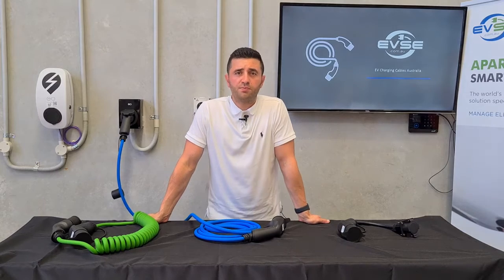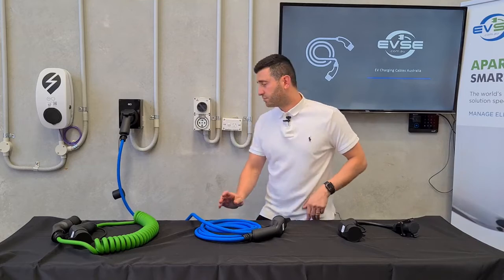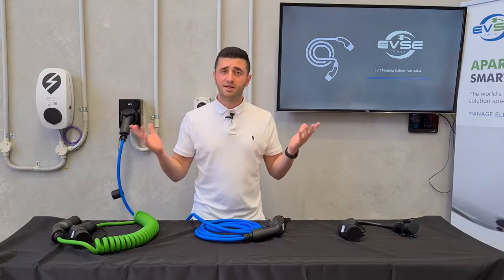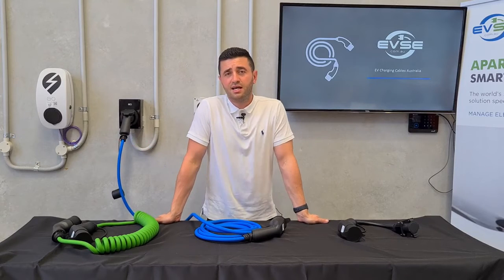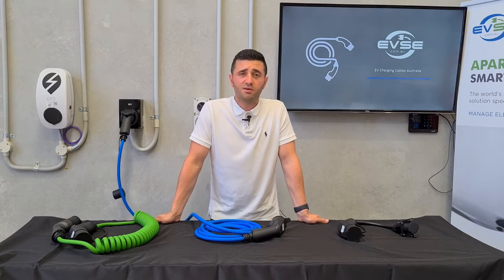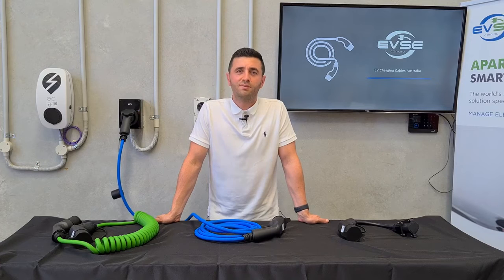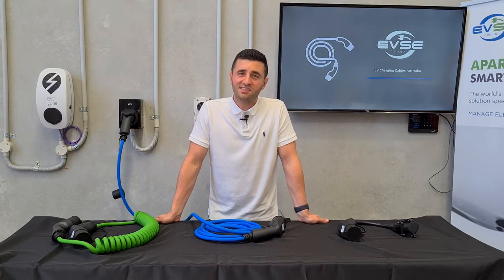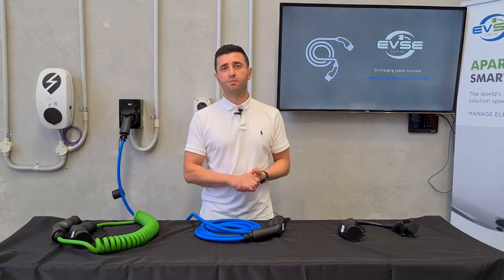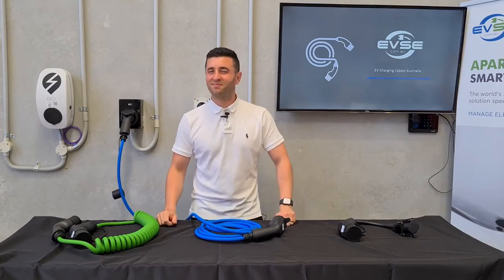I hope I've answered most of your questions about EV charging cables. They differ from your plug-in-the-wall options which are called portable chargers — we've got a link for those below. evse.com.au is Australia's largest e-commerce platform for EV charging. We have a price and speed guarantee and we're available for any questions about products or car inquiries. Our products come with industry-leading warranties and are all based in Australia, certified to Australian Standard. Thank you, have a great day!